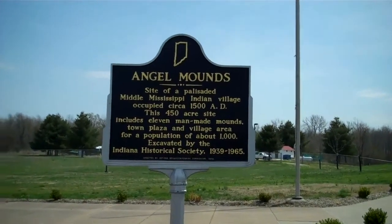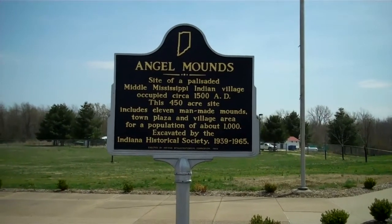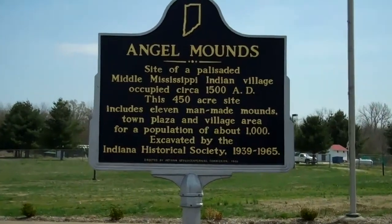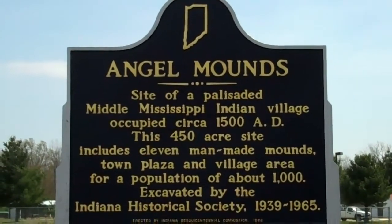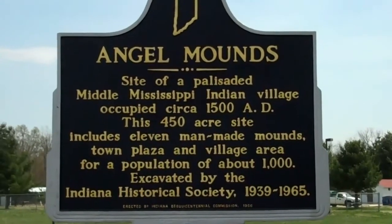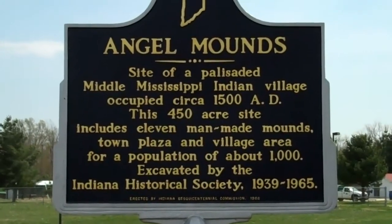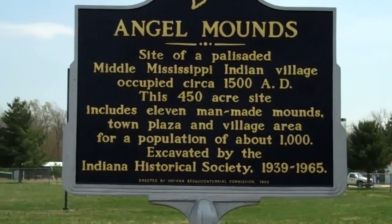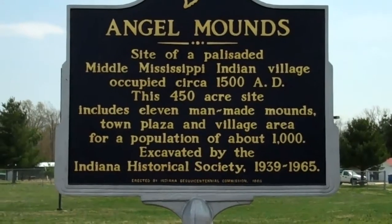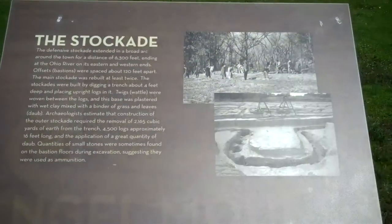Hey guys, Baker's Creek here. It's Sunday, April 3rd and I'm in Evansville, Indiana at a site called Angel Mounds. This is a Mississippian Indian village and me and my family came here today to see this — we've never been here before. I decided to take you guys along for the ride. Apologies for the wind, it's a really windy day today.